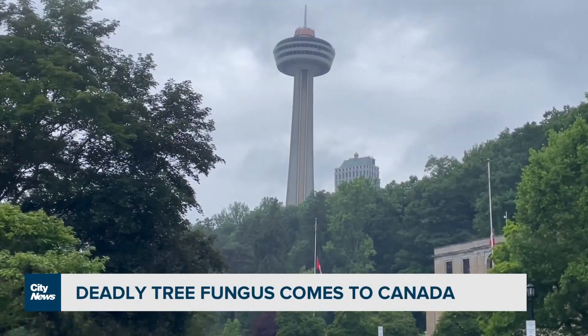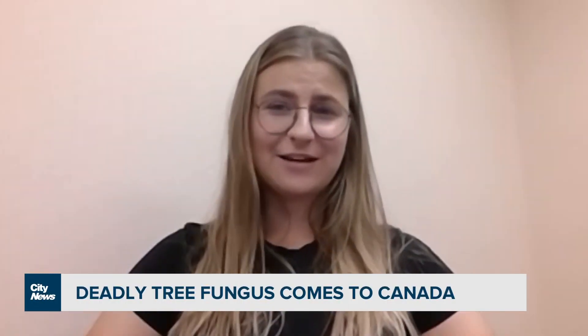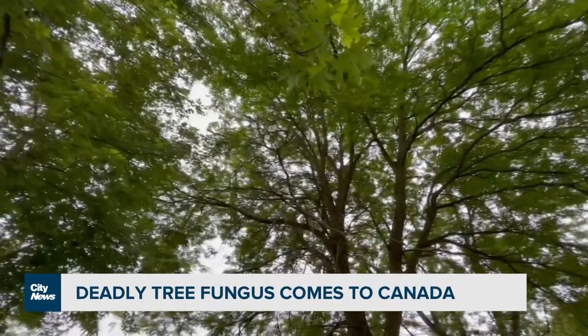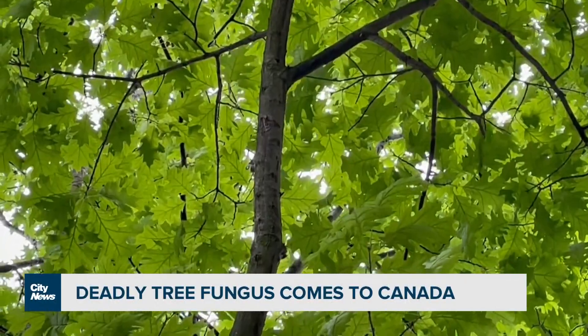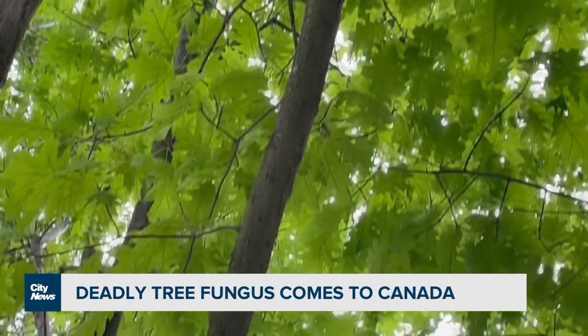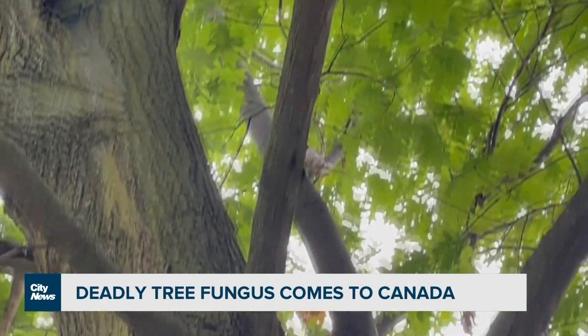So how did this fungus end up here in Canada? We don't have a leading theory at this point. The closest confirmed detection is around 150 kilometers away in New York State. There's speculation the pathogen could have arrived in firewood or other natural materials brought a long distance, something that's strongly advised against.